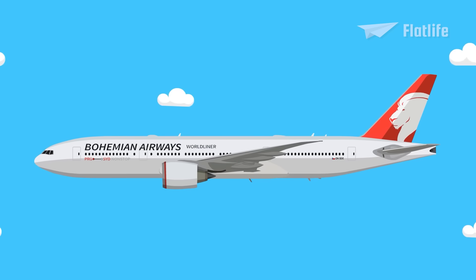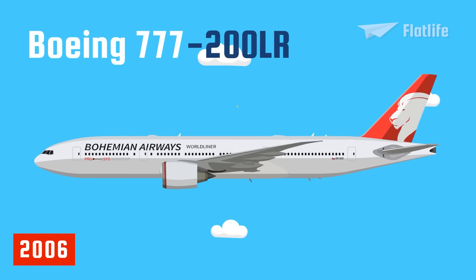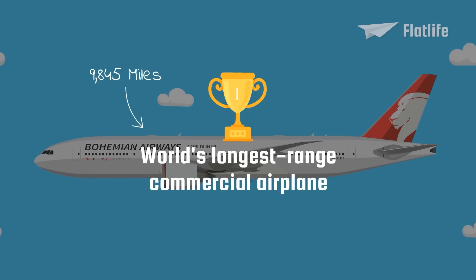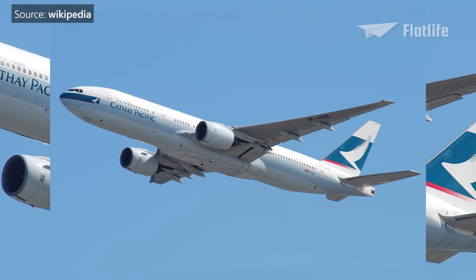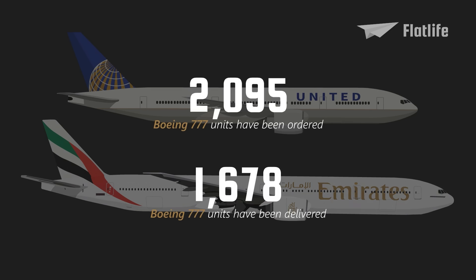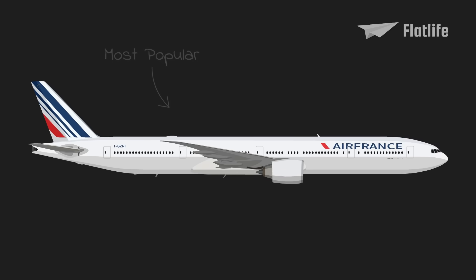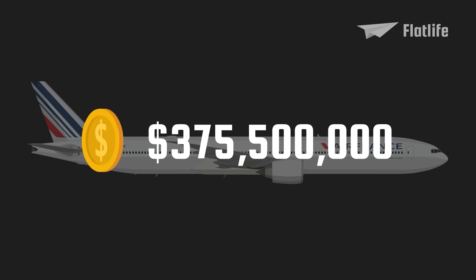Even more impressive was the ultra-long range 777-200LR released in 2006, which was the world's longest-range commercial airplane with a range of 9,845 miles. The 777 is the most successful wide-body airliner, even more so than the 747. Over 60 customers had ordered 2,095 of these aircraft, of which 1,678 have already been delivered. Among its variants, the 777-300ER is the most popular, with 844 aircraft ordered, and it was also the most expensive at $375.5 million.